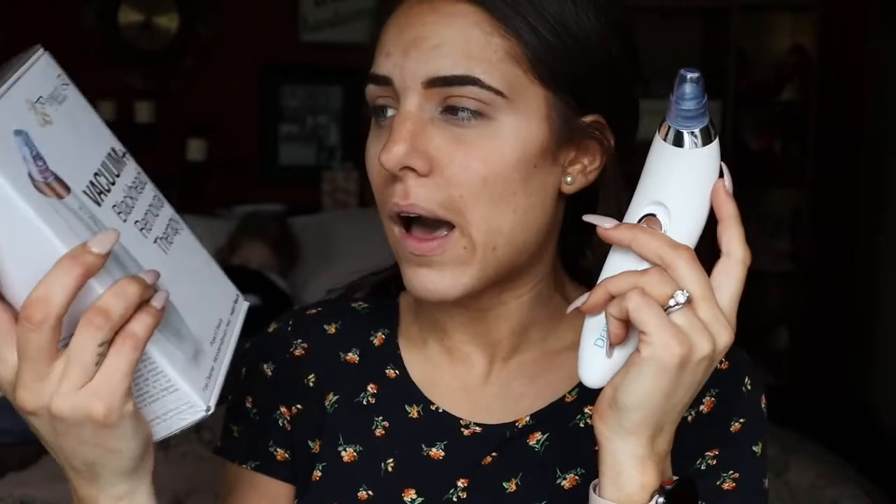The Derma Suction is just like a Walmart as-seen-on-TV device. It worked decently — I actually still use it to this day. It is battery-powered, but I feel like there are stronger and more professional versions of this. Because I love this one so much, I want to find one maybe just a little bit stronger. I brought it up here today to compare it to the new vacuum and blackhead removal therapy from Project E Beauty — comparing the results and prices.